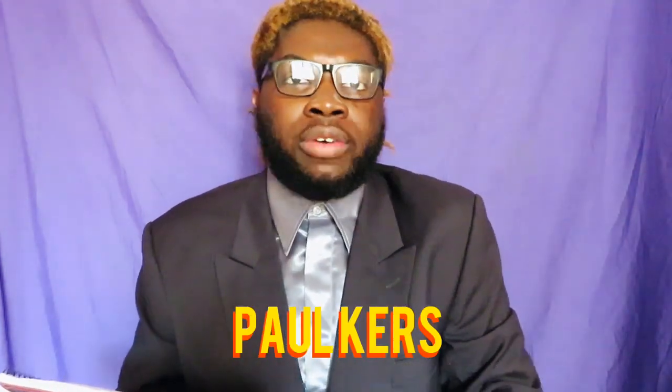Welcome back to our show Rating Sneakers, the only show where we rate your favorite sneakers. Today our guest will be Noel. I'm your host Paul Kers. Let's hear a big applause for our guest.